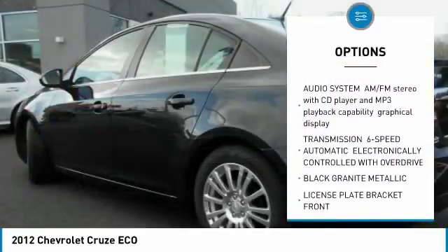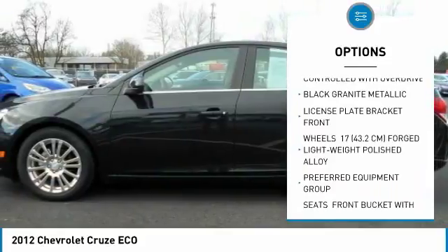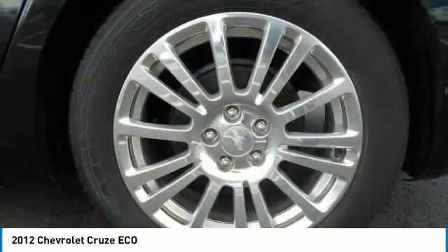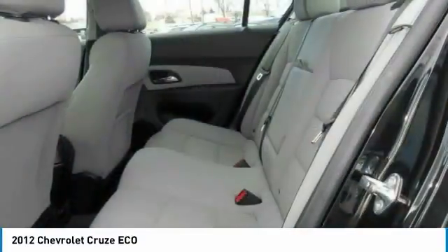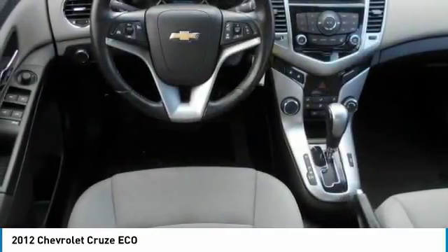Stability control, keyless entry, steering wheel audio controls, traction control, anti-lock braking system, leather-wrapped steering wheel, Bluetooth, driver airbag, power steering, adjustable steering wheel. Drive away with a great deal on this vehicle. Call or stop in today.